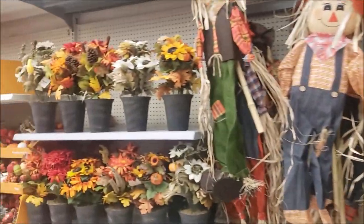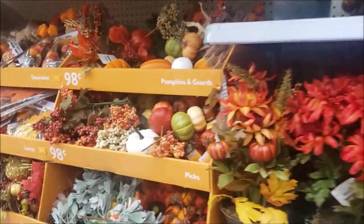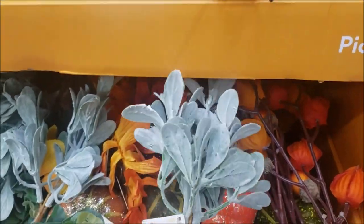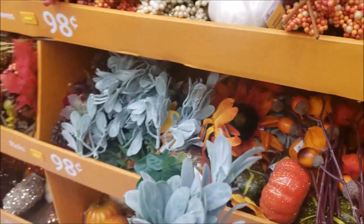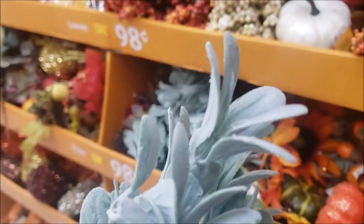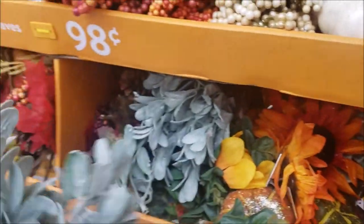More floral. I found what I'm looking for. Lots of floral here, but this specifically is what I'm on the hunt for. $0.98 pick, and I think this is the lambswool. I need a couple of those for my tray.